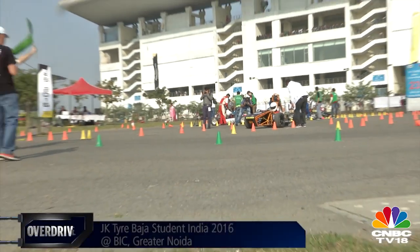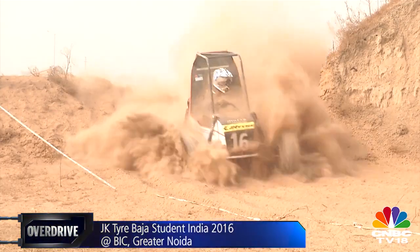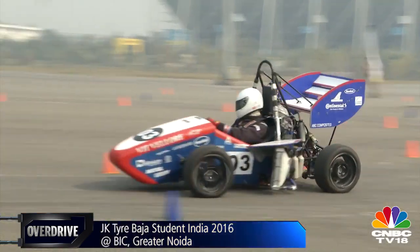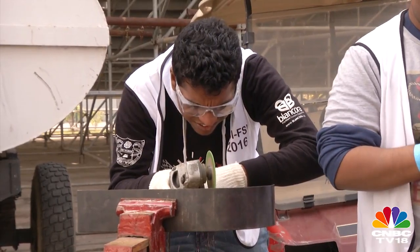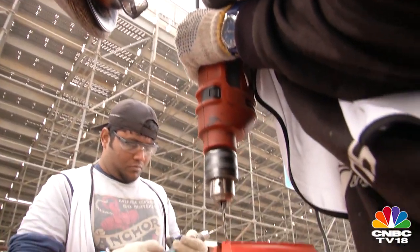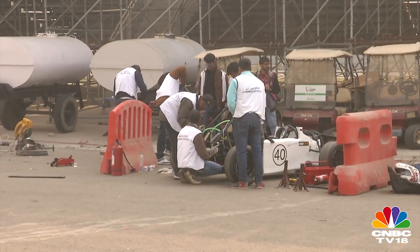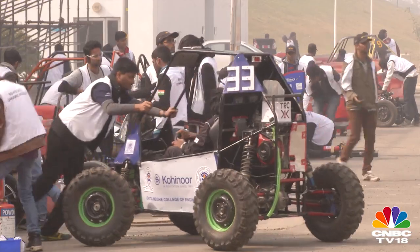What brings us close to the Formula 1 circuit in Greater Noida is the 2016 JK Tire Baha Student India and the Formula Student India competition, recognized as an excellent platform for bright and talented engineering students to learn the real-life applications of their classroom knowledge. This event offers students a chance to showcase their innovative buggies and race cars.